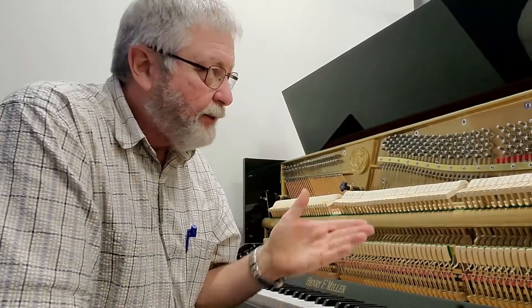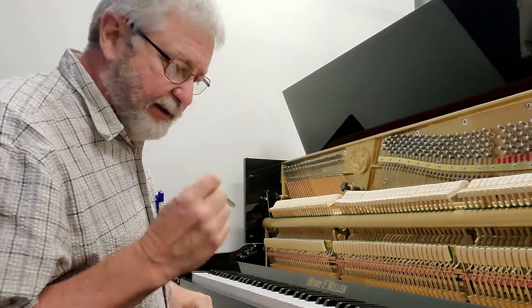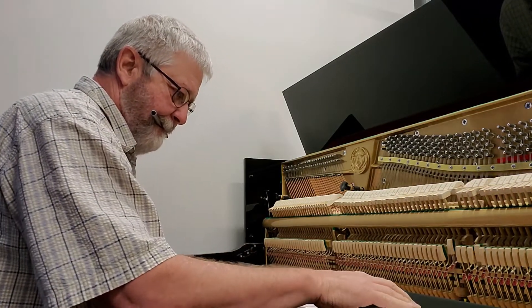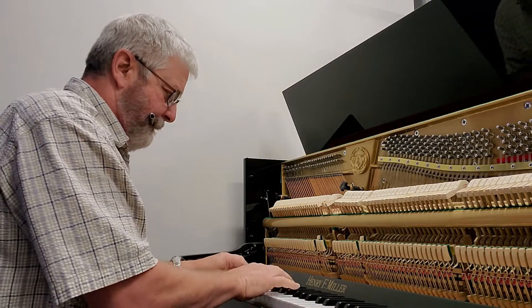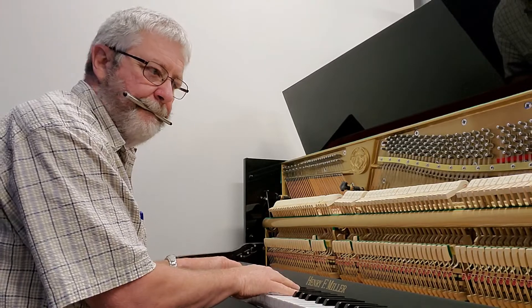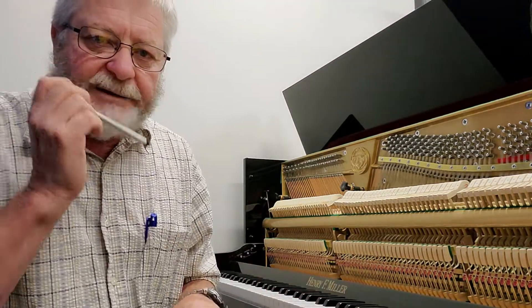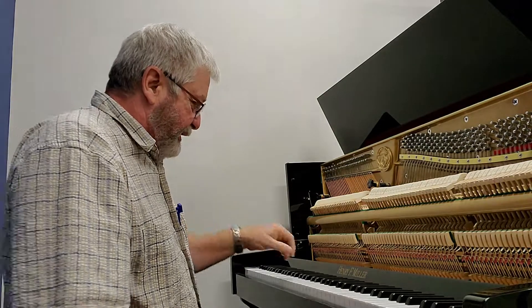I'm set up here on the Henry Miller and it really needs some help. Listen to this. So give me about an hour on this one and we'll have it sounding really good. I got the Henry Miller finished in about an hour — just quickly let you hear the octaves now.